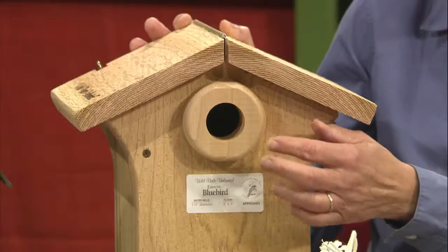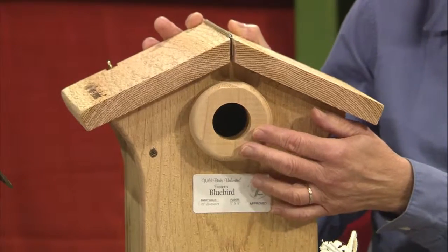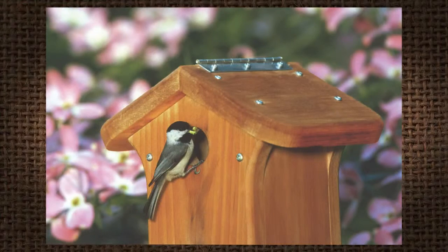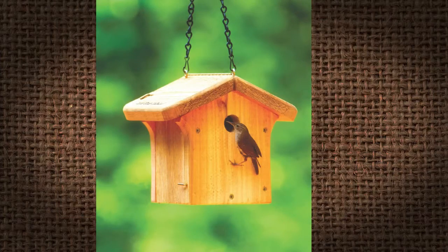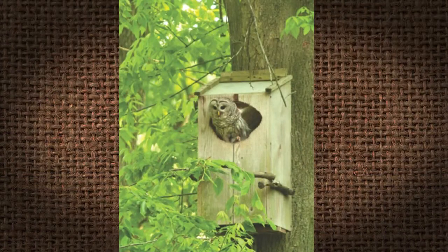You can put houses up. Smaller birds are going to use a smaller house with an opening of one and a quarter to one and a half inches. The most common is a one and a half inch opening, and that's going to take your chickadees, your tufted titmice, your nuthatch, Carolina wren, and downy woodpecker. Your larger species like your kestrels, your flickers, and eastern screech owl want a bigger house with a two and a half to three inch opening and of course a larger structure.